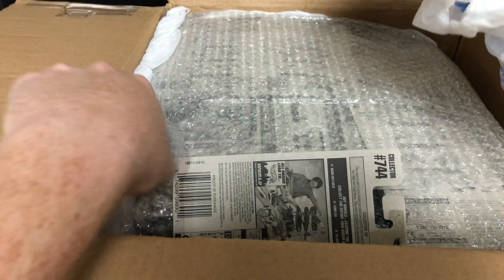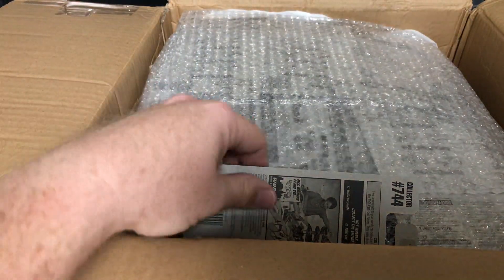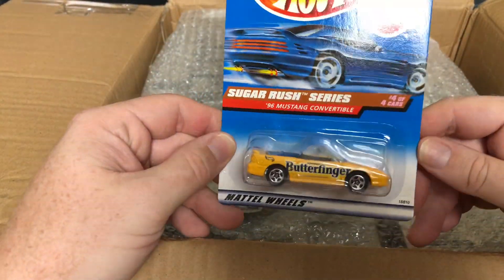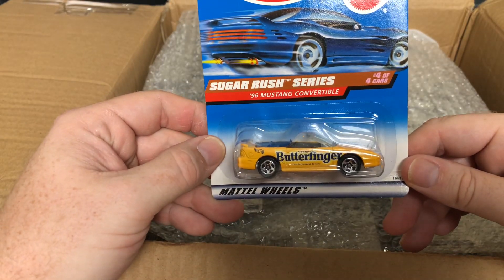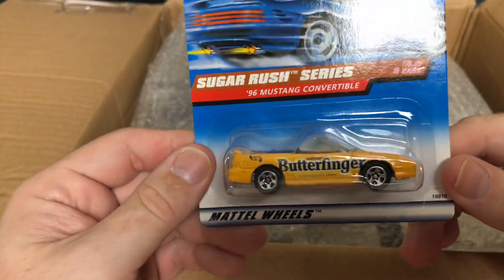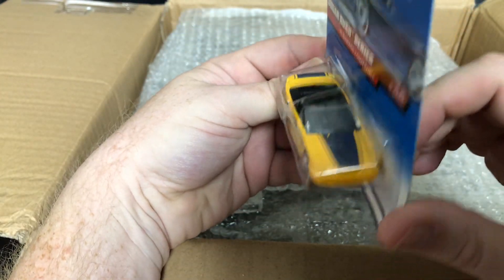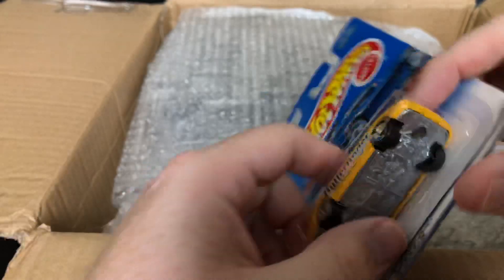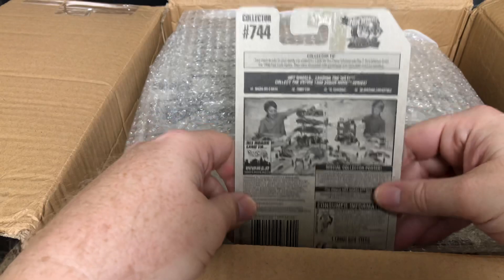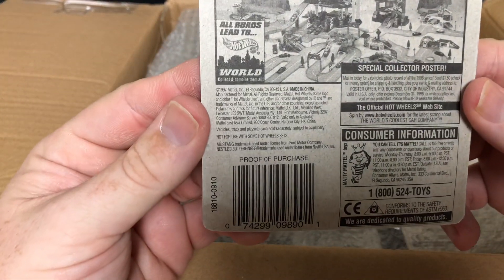All right, the first one we have here is the Sugar Rush series — it's the 1969 Mustang convertible, car number 44, and it's the Butterfingers edition. That is really cool. I do like Mustangs and my wife likes Butterfingers, so that works out really well. Collector number 770744 from 1997.